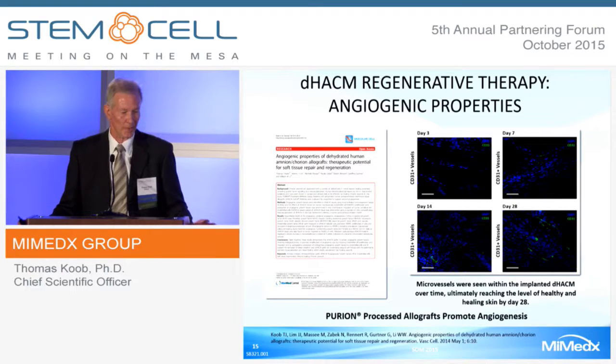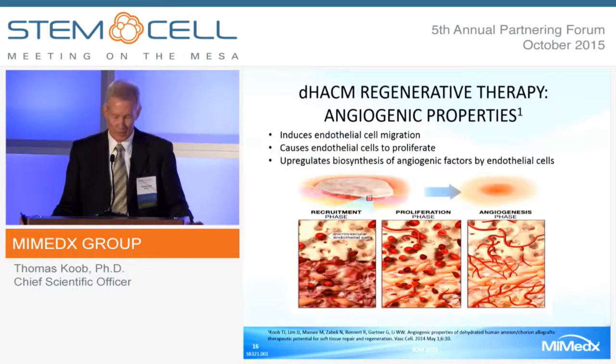This establishes that Purion-process allografts in vivo promote robust angiogenesis. Through a variety of in vitro studies, we also looked at the direct effect of DHACM on endothelial cells. We know it directly induces endothelial cell migration, causes endothelial cells to proliferate, and upregulates the biosynthesis of angiogenic factors, thereby amplifying the initial effect of the membrane when it is applied.